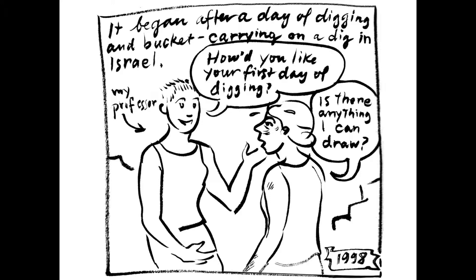Luckily there was. I went to work drawing an ancient dovecote inside a nice cool cave, and that was my first experience doing a measured drawing of an artifact.